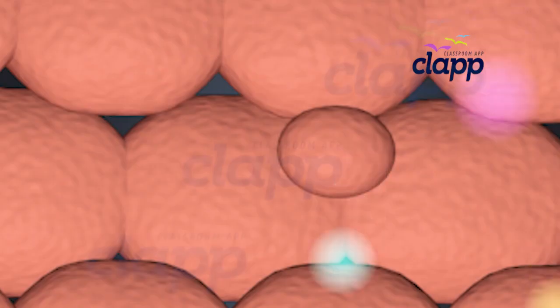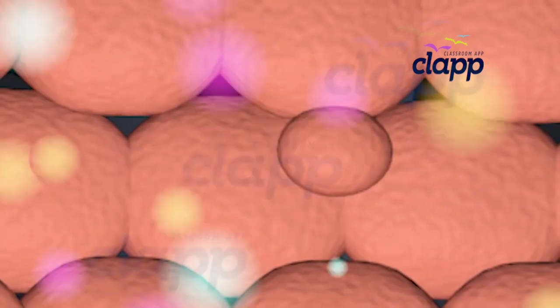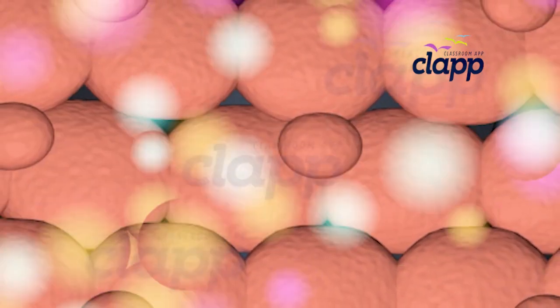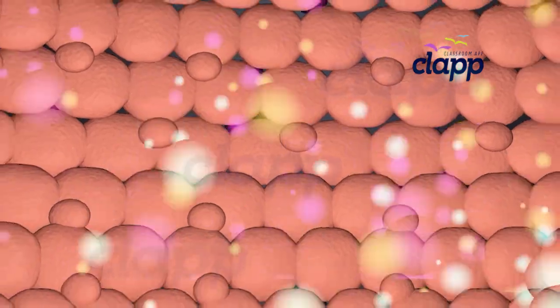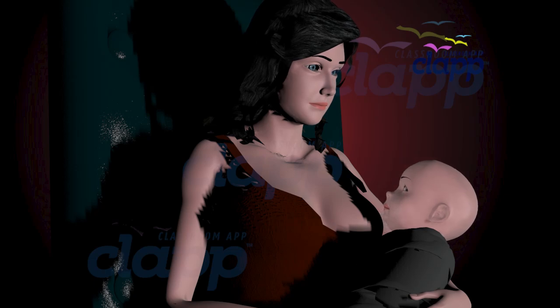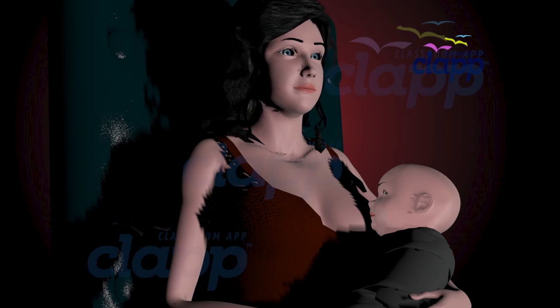The composition of breast milk can vary from woman to woman and can change throughout the course of breastfeeding. The levels of various components can be influenced by factors such as the mother's diet, health, and environmental factors. Breastfeeding also promotes bonding between the mother and baby, with physical skin-to-skin and eye contact helping to strengthen the emotional connection between the two.